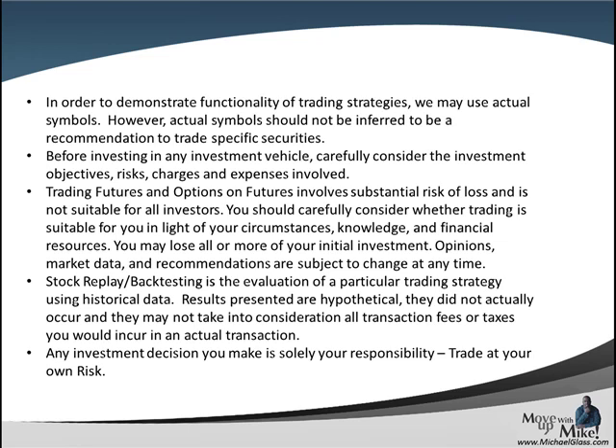Any symbols that you see today should not be inferred as a trading recommendation. No matter what form of investing you choose — stock, forex, futures, options — they all have a level of risk associated with them and you can lose all of your money. Any strategies that we show today are for informational purposes only, future results are not guaranteed, and finally any investment decision you make is solely your own responsibility to trade at your own risk.